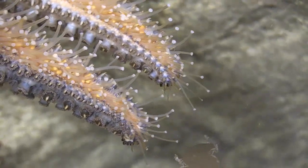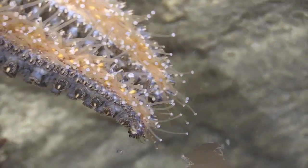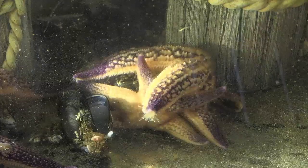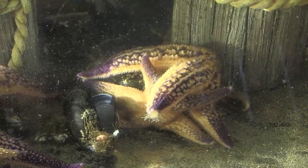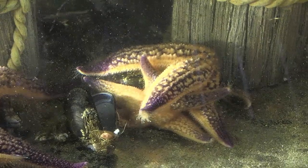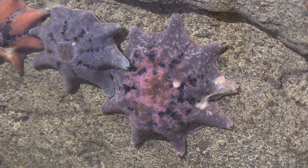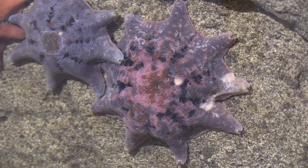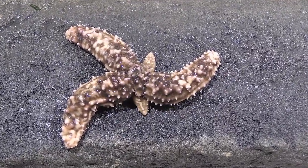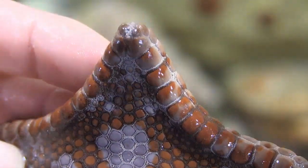Sea stars also have hydraulically powered tube feet that they use for locomotion and opening up shells to feed on. Their mouth is also on the underside of their body. Sea stars utilise external digestion where the stomach is averted out of the animal's mouth and digestive enzymes are released onto the prey, usually while it is still alive. Sea stars have chromatophores, which are colour pigment cells, and the colour of cushion stars can vary greatly. They also have a remarkable ability to regenerate body parts, and while they have no eyes, they can detect light from the tips of their rays.